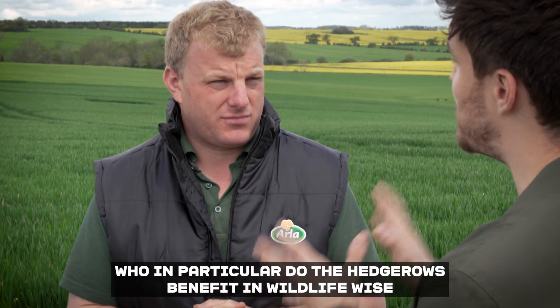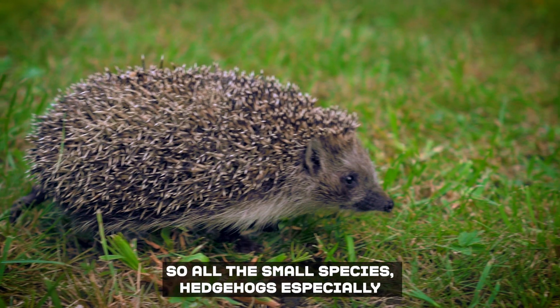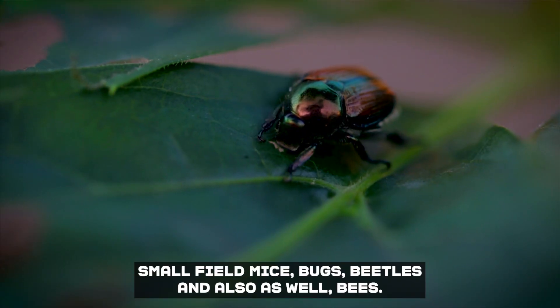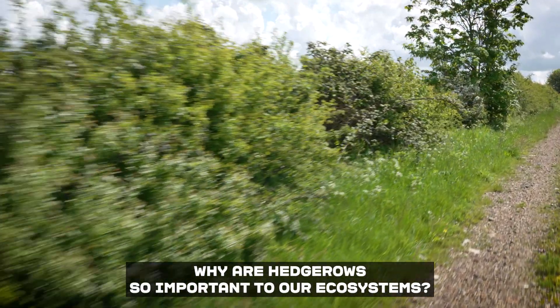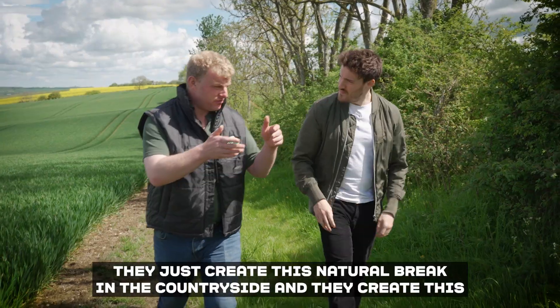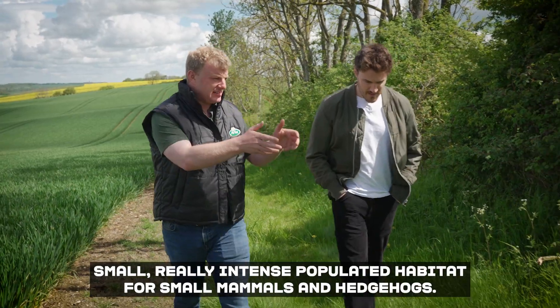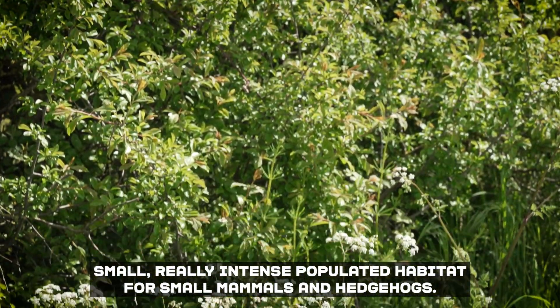Who in particular do the hedgerows benefit wildlife-wise? So all the small species — hedgehogs especially, small field mice, bugs, beetles, and also bees. Why are hedgerows so important to our ecosystems? They just create this natural break in the countryside. They create this small, really intensely populated habitat for small mammals and hedgehogs.